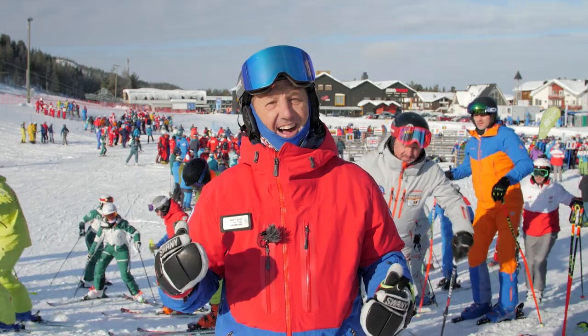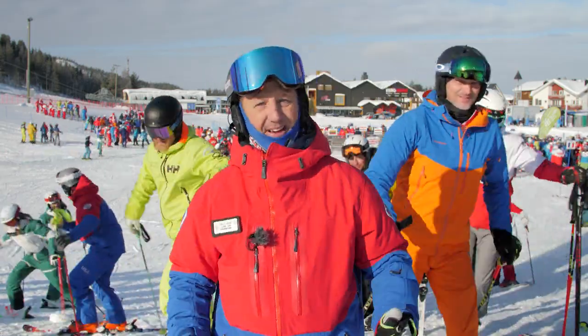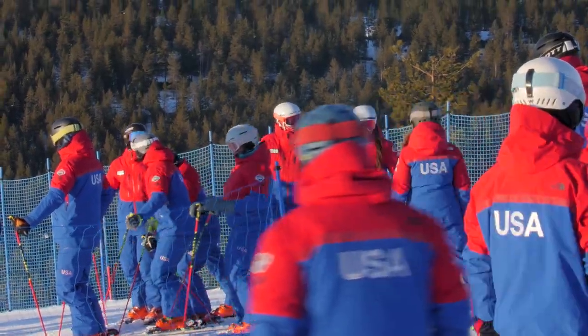As a demonstrator, seeing all these team members come past me — they're all standing up at the top, they're all amped up, everybody's excited, the music is playing.